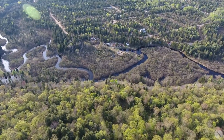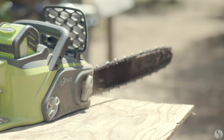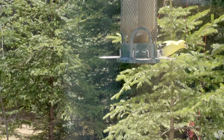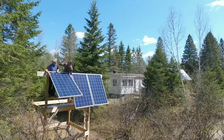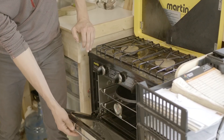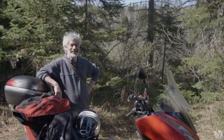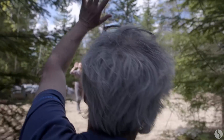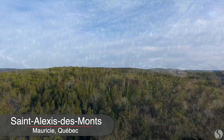Thank you for joining us. Thank you, Rémy, for joining us. It's been a long time that I've been driving in the woods, but where are we? We're headed to Saint-Alexis-des-Monts. For those who don't know, it's the Mauricie, Quebec.